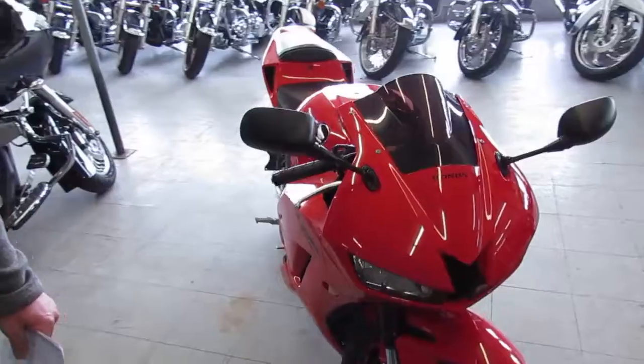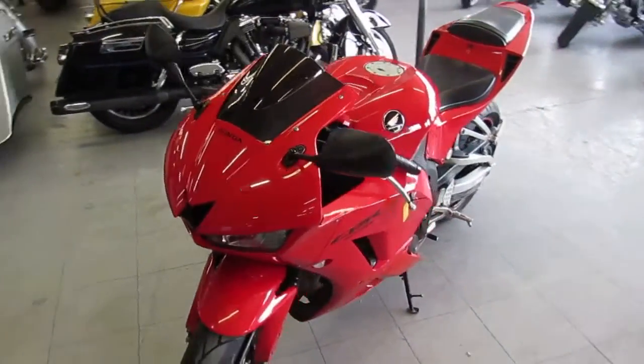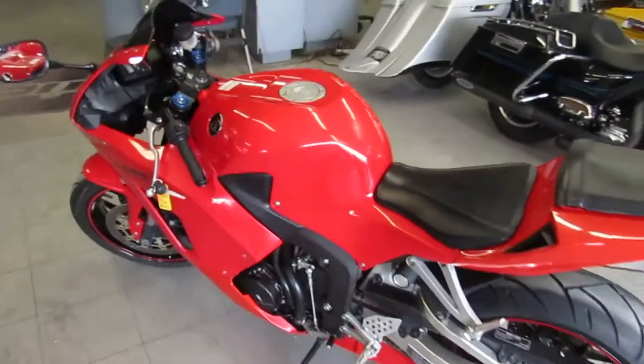It's a good looking bike, guys. It's got the tinted windscreen, fender eliminator kit with integrated LED turn signals. It's got the flush mount front turn signals, side mount license plate. This thing's done right, this thing is clean.